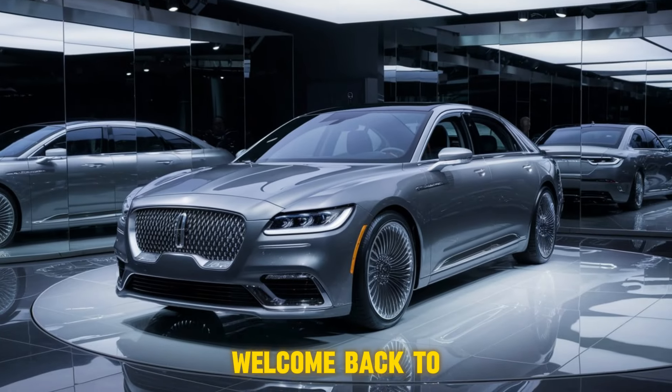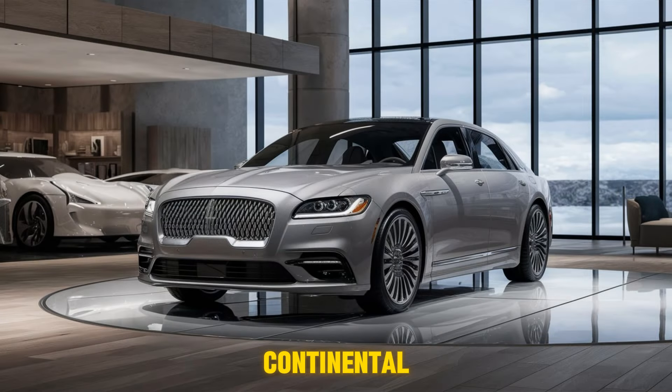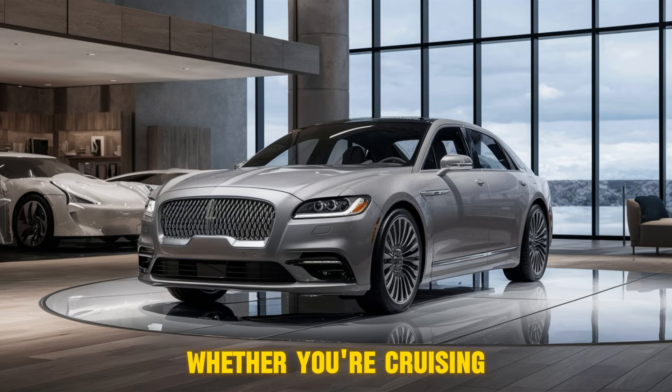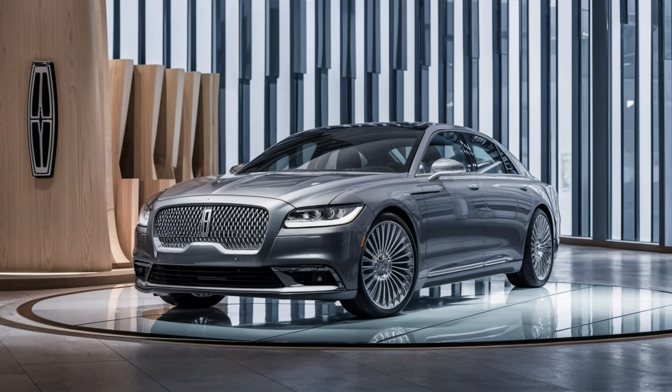Hey gearheads, welcome back to the channel. Today we're taking a look at a legend reborn — the 2024 Lincoln Continental. This ride promises to redefine luxury, whether you're cruising city streets or carving up country twisters. Let's jump in.